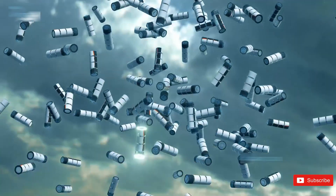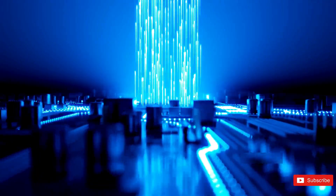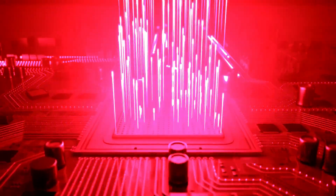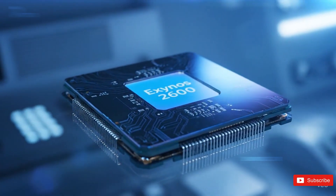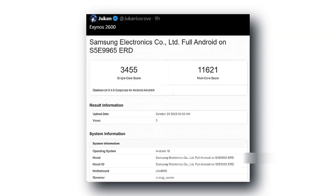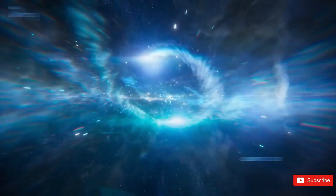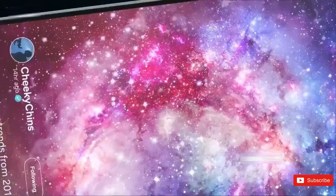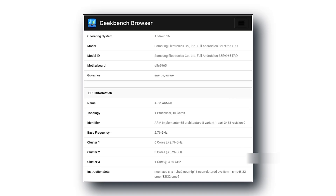But just when the conversation was starting to fade, the Exynos 2600 popped back up — and this time it's making real noise. A few days ago, an underclocked version of the chip quietly appeared on benchmarking charts. Then suddenly, boom — the faster original version resurfaced. That's when people started realizing Samsung might be testing not one, but two versions of its first-ever 2 nanometer processor.